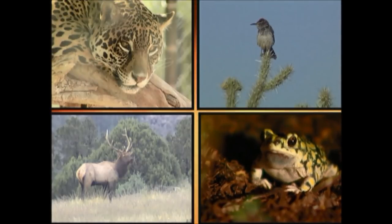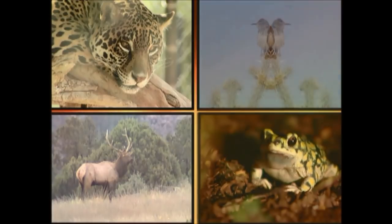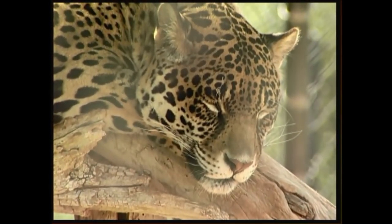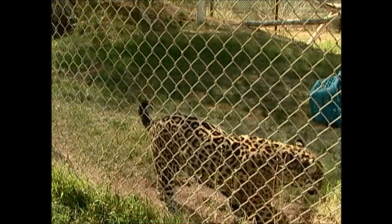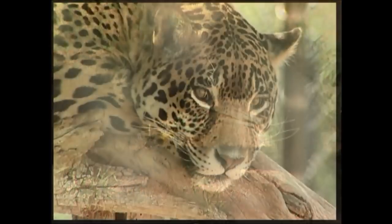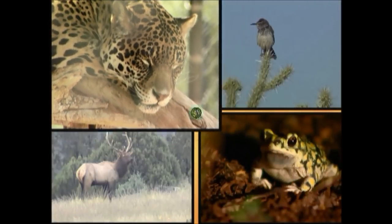Here is an unusual sound. Can you tell who makes it? This is the sound of the powerful jaguar. Jaguars sometimes move around in areas as large as 500 square miles. This large spotted cat rarely passes through Arizona, but has been seen as far north as the Grand Canyon.